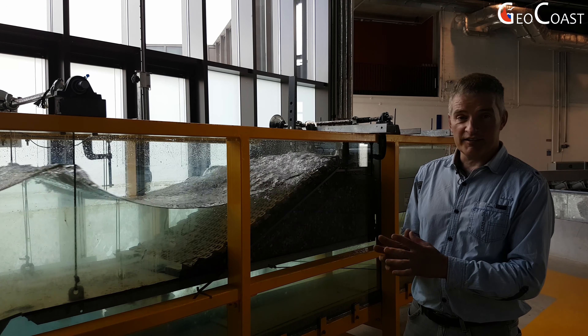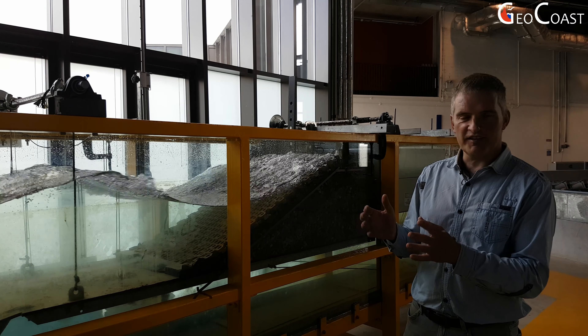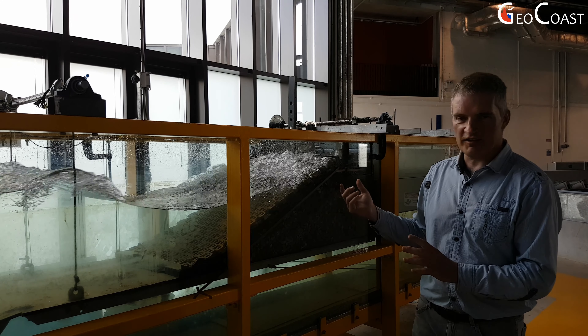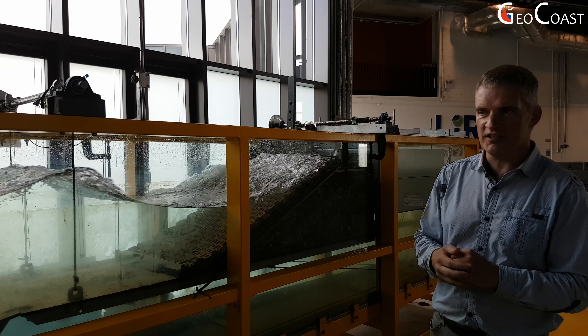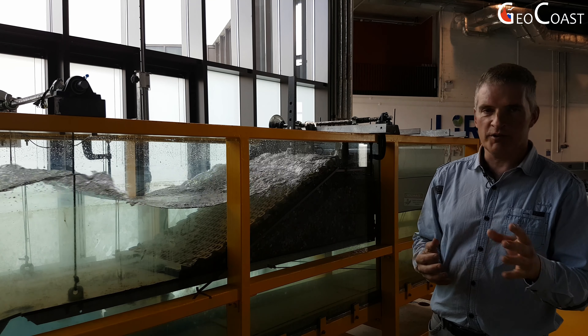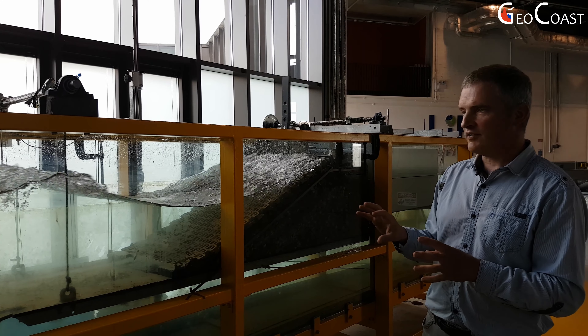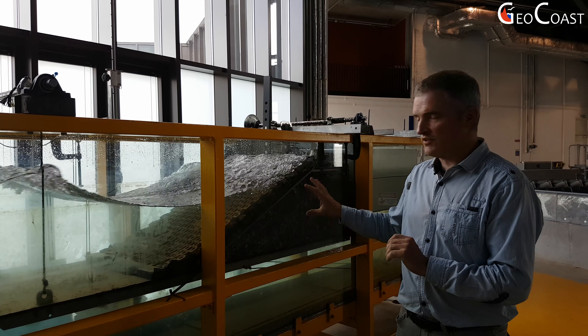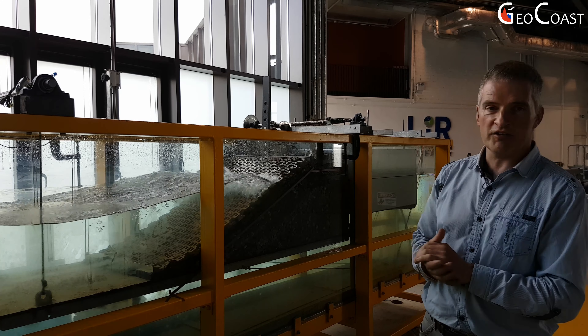What we're looking at now is testing being done on a two-dimensional section of a revetment structure that is being used for coastal protection. We're testing an innovative concrete armour unit that was initially developed here in UCC, but is now being used commercially to protect sections of coastline around Ireland. What we're testing is the behaviour of these units under extreme waves, and also the overtopping of the structure — how much water is going over the top.